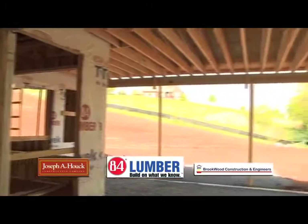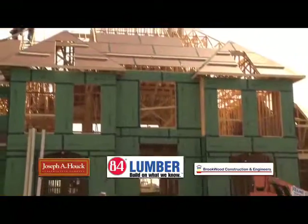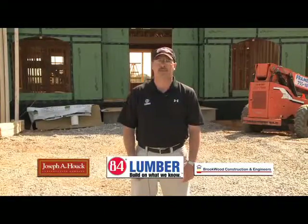After we get through with the framing part of it and get it in or dry, our next job will be the exterior with the siding, the soffits, and roofing material. Then after that, our next job with 84 is inside trim and material to finish the inside of the house.